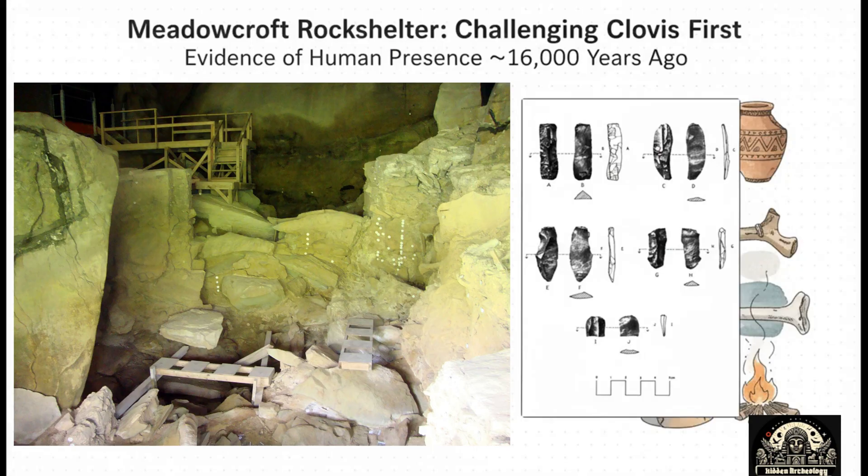This wasn't just a random collection of chipped rocks — this was a seriously sophisticated tool kit. The Miller Complex included a really unique, unfluted, lance-shaped spear point, and incredibly tiny, razor-sharp prismatic blades. This was a technology totally and completely different from Clovis. It showed a whole different way of thinking, a different way of making tools, and it existed thousands of years earlier.